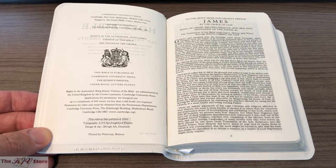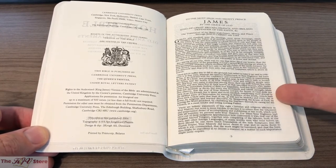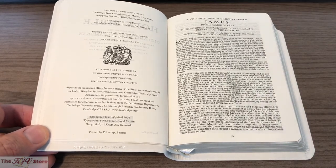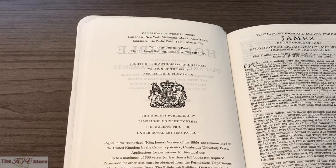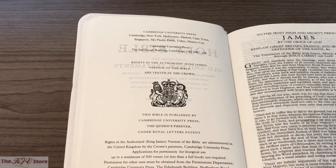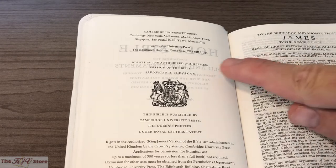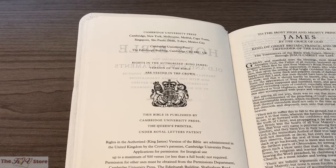In a wider-angle shot we see the copyright page on the left and the beginning of the Epistle Dedicatory — the translator's preface to King James — on the right. Cambridge University Press is located in the Edinburgh Building in Cambridge, UK, which is a little northeast of London. Notably, it refers to this as the Authorized — in parentheses, King James — Version of the Bible, which is accurate.